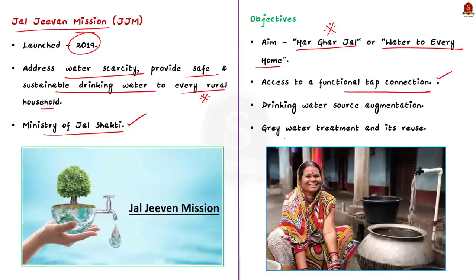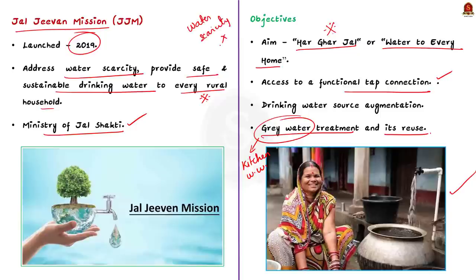The mission also ensures grey water treatment and its reuse. Grey water means water collected from sinks and kitchen wastewater. Basically, the mission aims to improve the health and well-being of rural communities by removing the burden of water scarcity and water contamination.